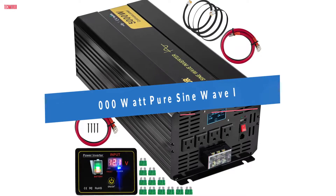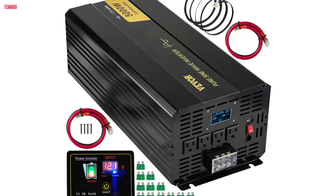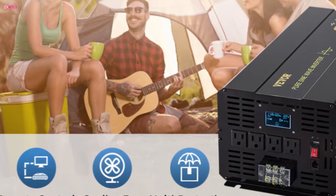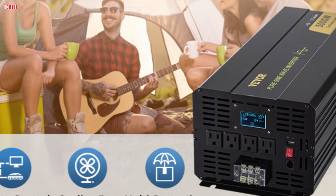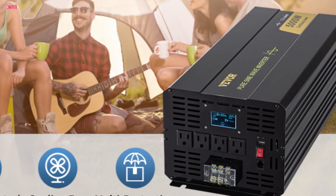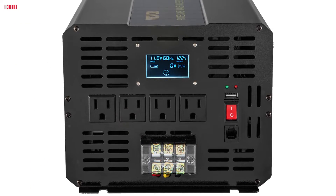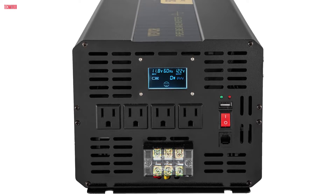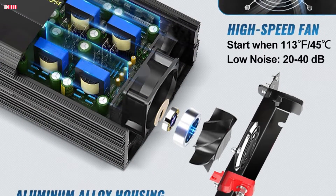Number one: the Vever pure sine wave inverter, boasting 5000-watt continuous output power with a 10,000-watt surge capability, is a powerhouse designed to meet your power needs. Converting 12-volt DC to 120-volt AC, it provides clean and stable power for a wide range of applications, making it perfect for cars, RVs, trucks, solar systems, and travel camping. Equipped with four AC outlets and one USB port, this inverter accommodates multiple devices simultaneously, ensuring convenience and versatility. Its aluminum alloy shell ensures durability, resisting heat, cold, and corrosion.